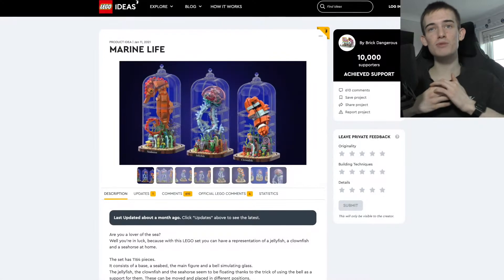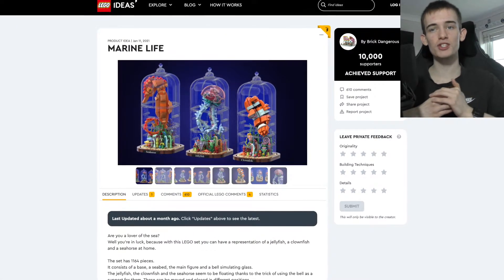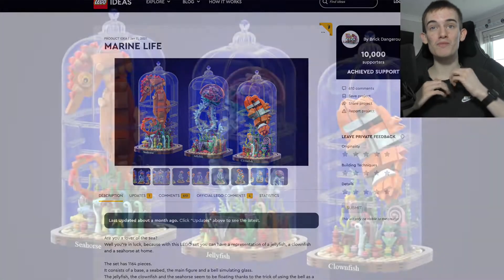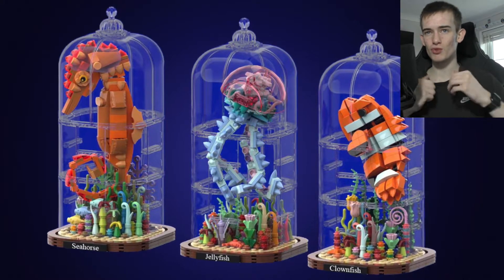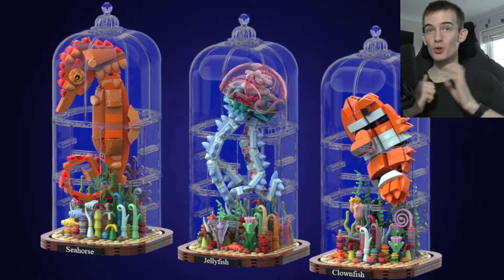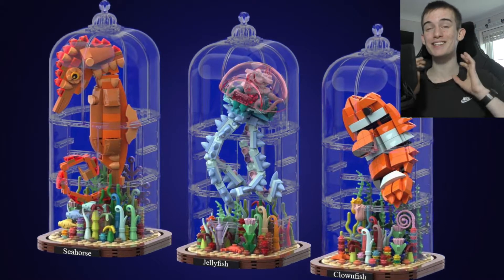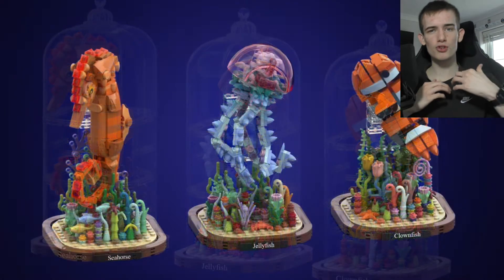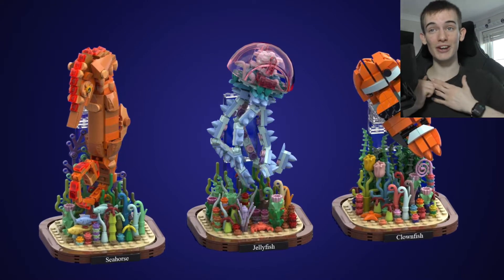Hey, what's up guys. So today yet another LEGO Ideas project has hit 10,000 supporters. This is the Marine Life project and was created by the account Brick Dangerous. This is one of many LEGO Ideas projects which has recently hit the milestone of 10,000 supporters. I'm not sure why, but recently there's just been a surge of them hitting this milestone. That isn't anything against this project at all — in fact I really like it.